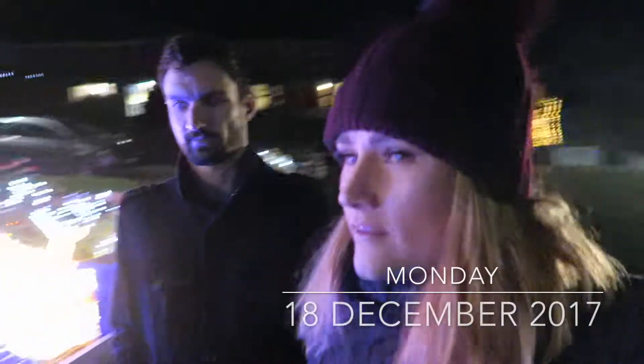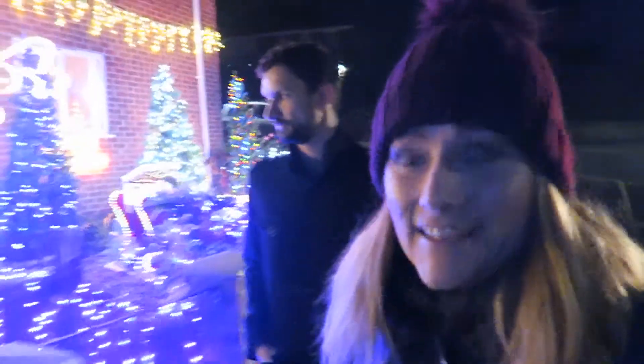Hi guys and welcome to Vlogmas. What's the date today? It's the 18th and there's some Christmas lights, but we are heading to a road which has millions of Christmas lights — the most Christmas lights.